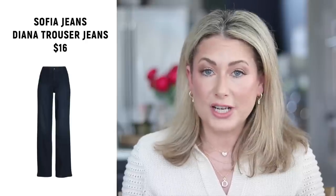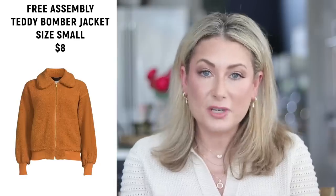Number six is selling out — the Diana trouser jeans from Sophia Jeans, on sale down to $16 from about $32. They come in two washes: a more faded one and a more pigmented one. They do run a little long — I'm five foot four and have to wear them with heels, but I love them. Trouser jeans coming back is the perfect hybrid between jeans and pants and I am so very excited about it.